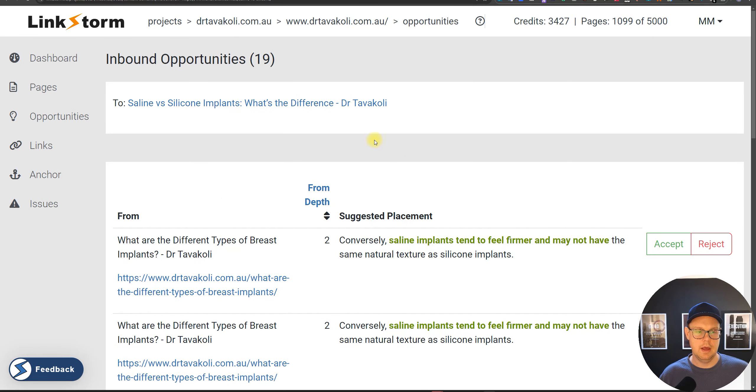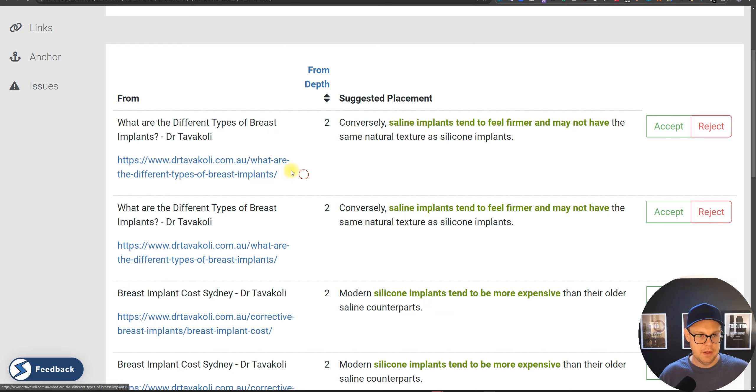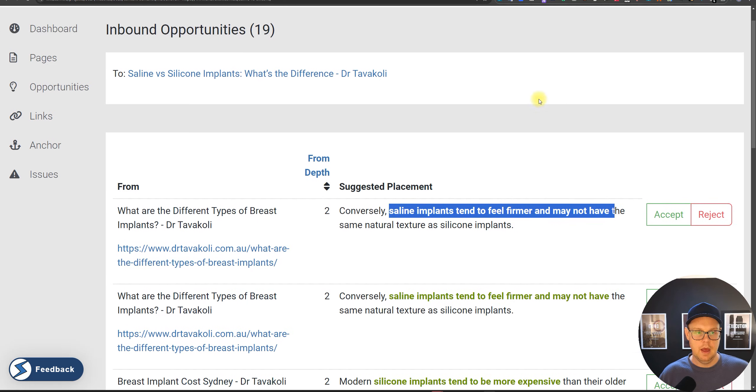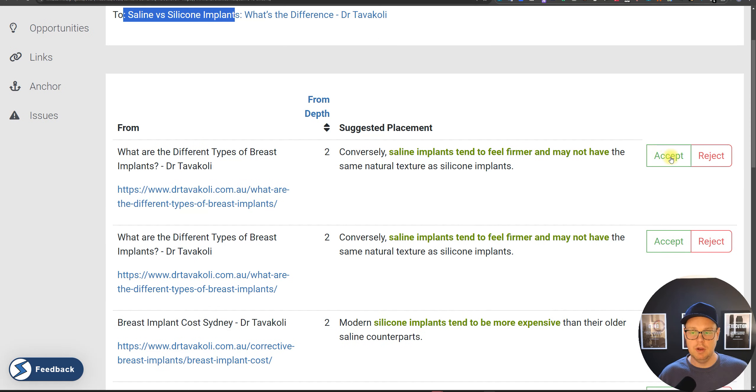We can click through to review suggestions. Here we're looking at an article about silicone breast implants versus saline, and it's suggesting anchor text from another page. For example, from 'What are the different types of implants?' we could link with the anchor text 'saline implants tend to feel firmer' back to the silicone versus saline article. That's really relevant — I would hit accept here.